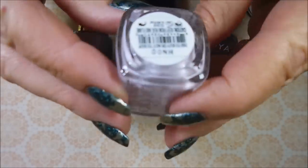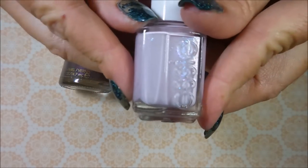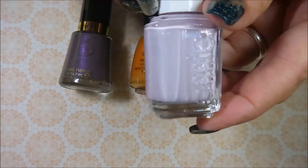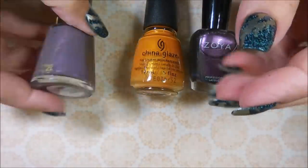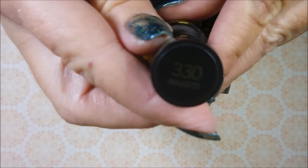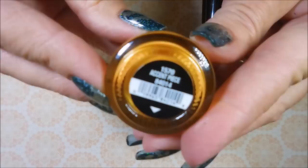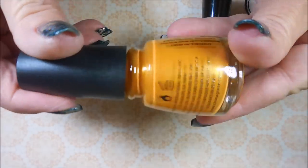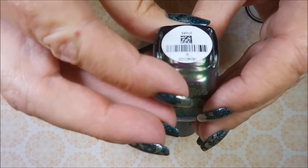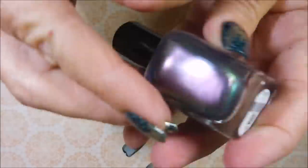We're going to start off with Essie, and this one is 'To Buy or Not to Buy.' I believe I have this one already, and if I do I'll put it in one of my next giveaways since I'm not doing backups anymore. Then the next one is Revlon — this one's called 'Naughty,' perfect for this time of year — and then 'Accent Piece' by China Glaze, which has so much shimmer going on. And then Zoya — 'Kai' — the name is tiny and I can't quite tell.